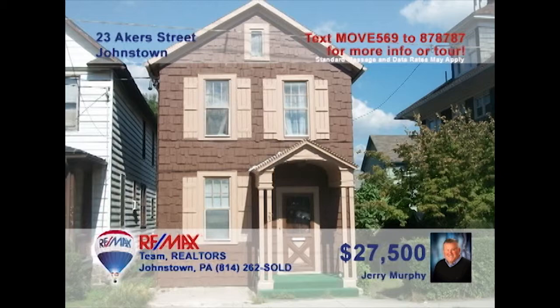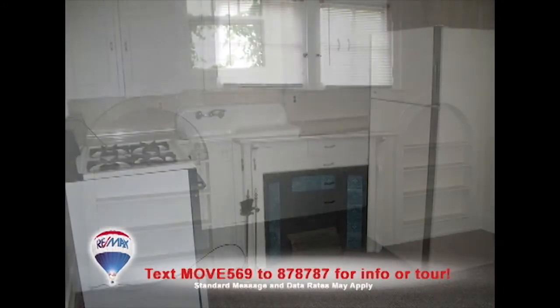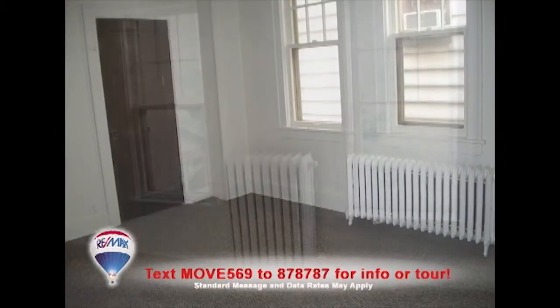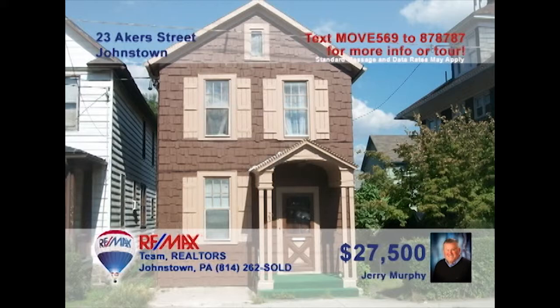Jerry Murphy welcomes you to this 8th Ward home that is just right for first-time homebuyers. You'll love the decorative fireplace and built-in shelves in the living room. The kitchen features fresh paint, new carpeting, and wood cabinetry. In fact, there's fresh paint and new carpeting throughout the entire home, including both bedrooms. There's a private backyard for relaxation as well as a covered porch, just steps from the hospital. Take a tour with Jerry right away.